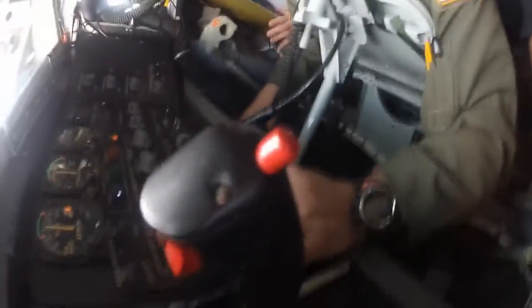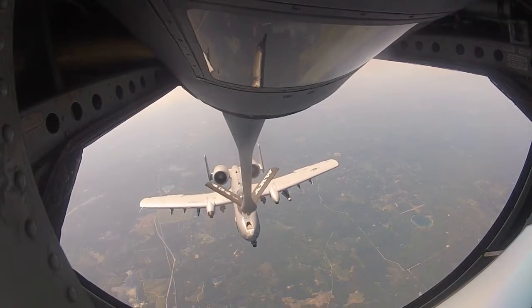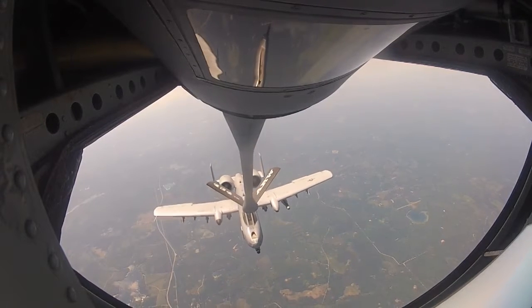Today's mission had four Thunderbolt II aircraft. We do this real world, anywhere in the world, day in, day out. Any conflict going on in the world, we know our Grissom Airmen are somewhere involved with that.